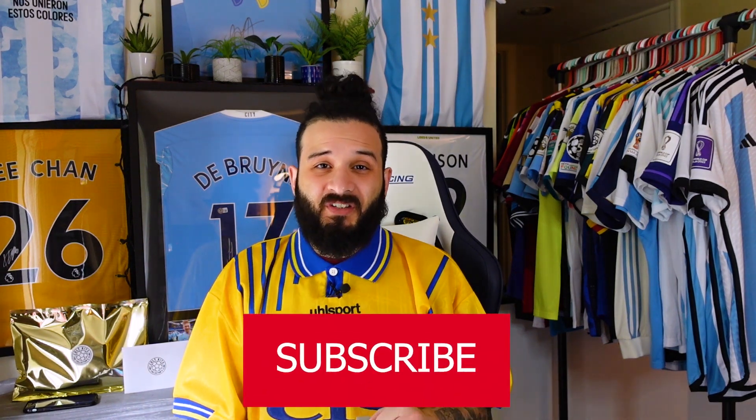I got category one. Normally when I get category one I'm expecting a super extra small jersey, but so far I've gotten smalls and mediums. Let's see what I get this time. Before we begin, if you're new around here, make sure you subscribe to the channel so you don't miss out on future content.